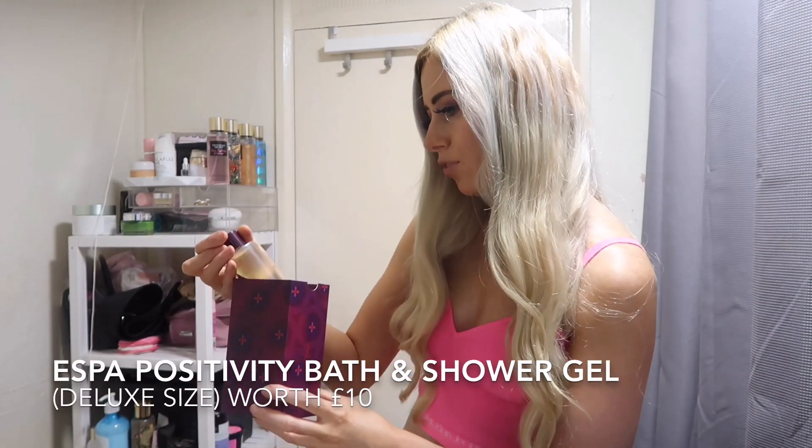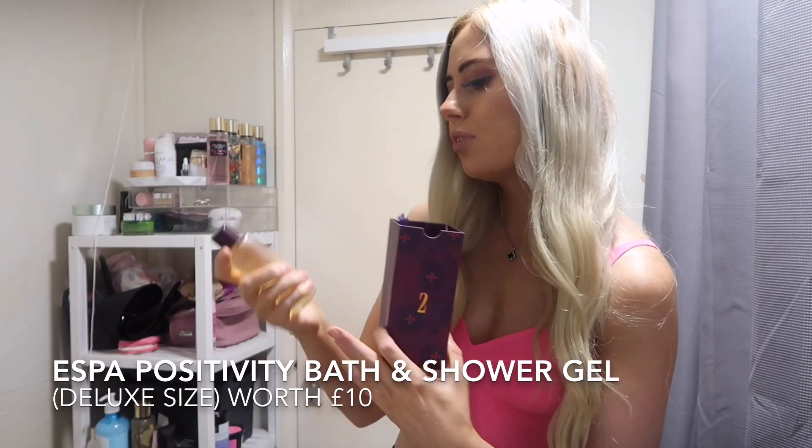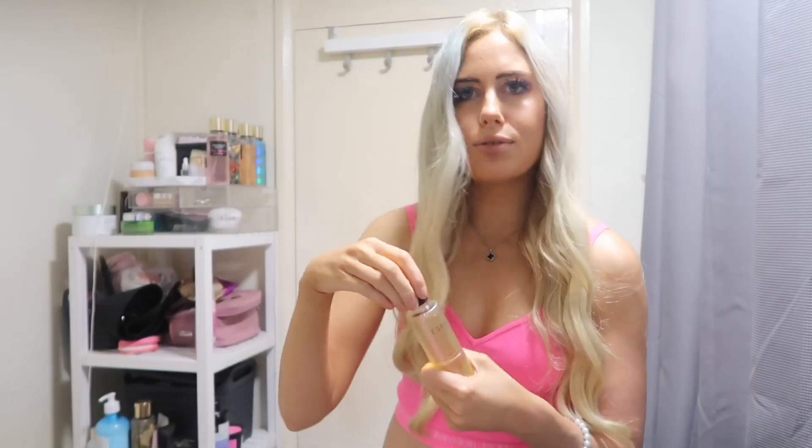In door two, we've got the eSpa Positivity Bath and Shower Gel. I was actually going to buy this, so that's good that I've got it. It is 100ml. That's nice — I love eSpa products anyway.